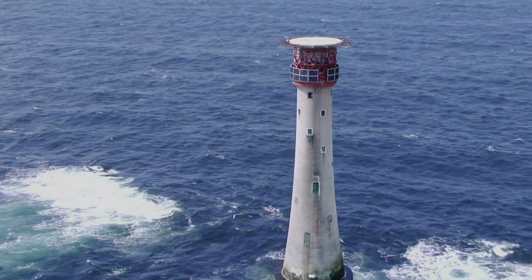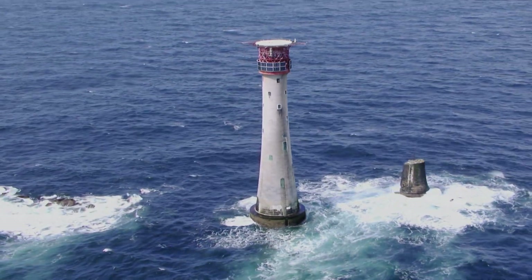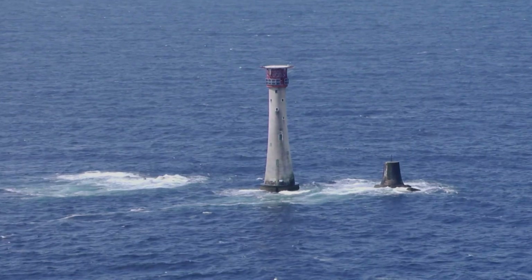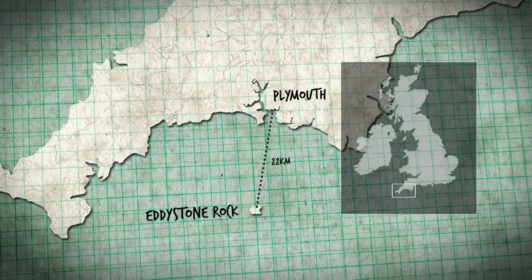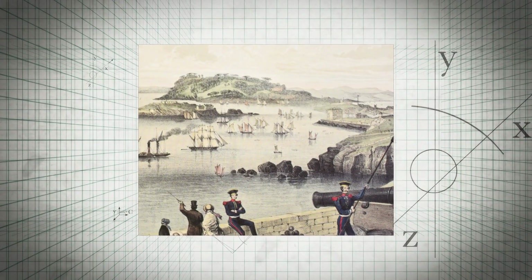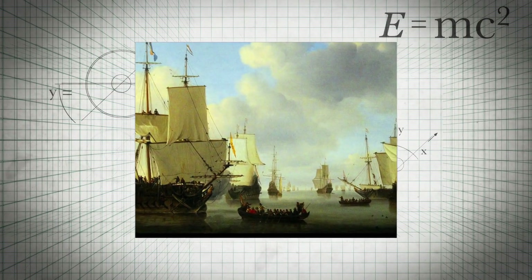Today sits a 50-metre tall lighthouse designed by James Douglas in 1882. Amazingly, this is the fourth lighthouse to have stood in this spot. 22 kilometres from the busy port of Plymouth, the Eddystone Rock has sunk countless ships over the centuries. As maritime trade increased in the 17th century, it was ordered that a beacon of light be built on top.